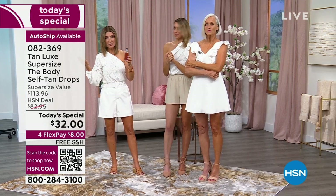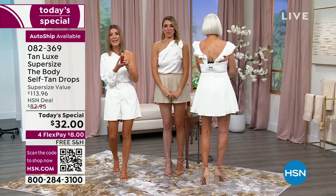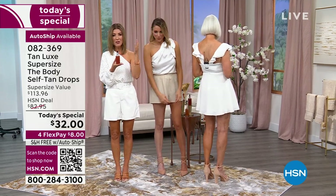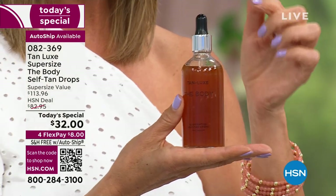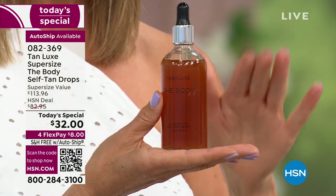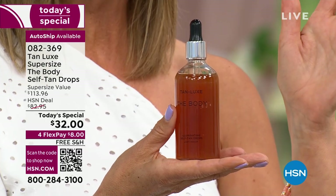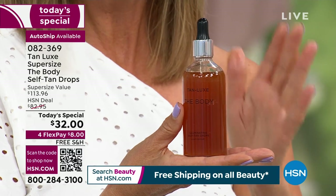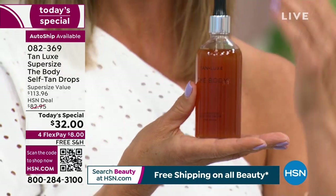You can't even go to a tanning booth and get one session for thirty-two dollars. Here you're getting a year's worth of tan depending on how many drops you use. This supersize is nearly double the size at half the price, and no one else is doing the supersize. Dollar for dollar, ounce for ounce, there has never been a better time to try Tan Luxe — if you've been reading about it, hearing about it, or wanting to try a prestige beauty brand.